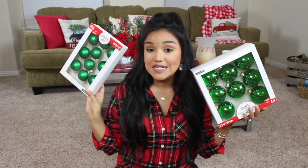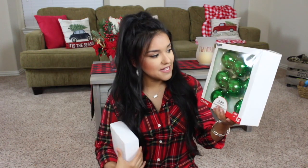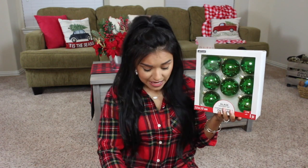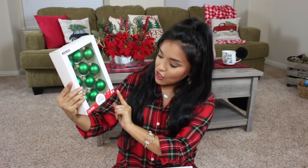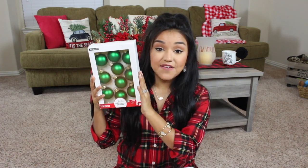Moving right along, I picked up two sets of ornaments — just your classic glass bulbs. I picked up this set of medium-size glass bulbs. Regular price $10, on sale for $5, and with the additional 30% off they came out to $3.50. I also picked up this little set here — again $3.50, regular price $10. You get a set of 10.